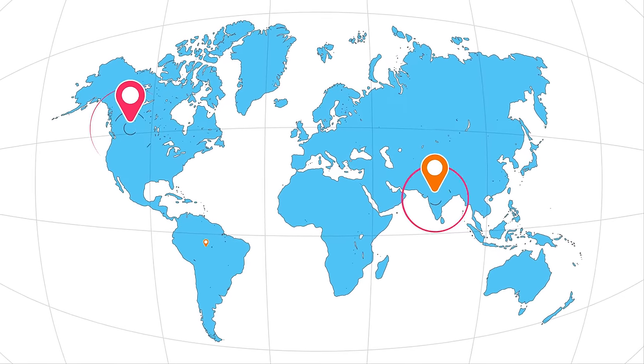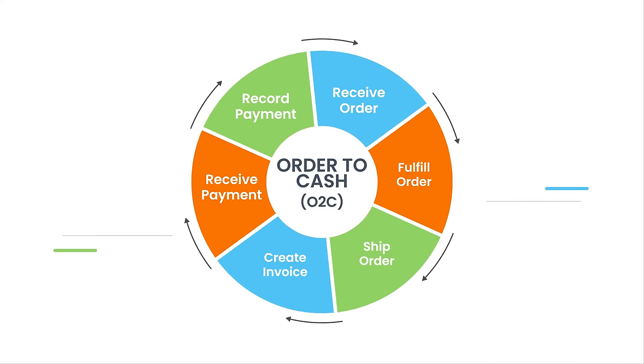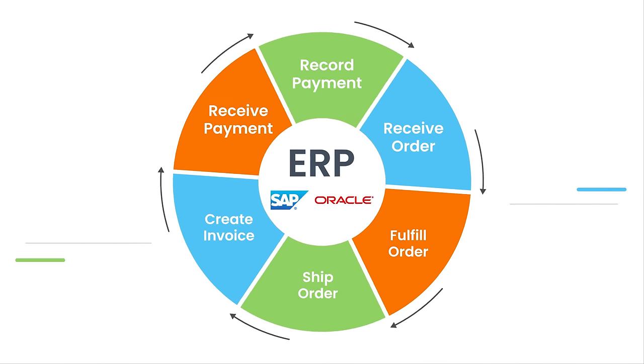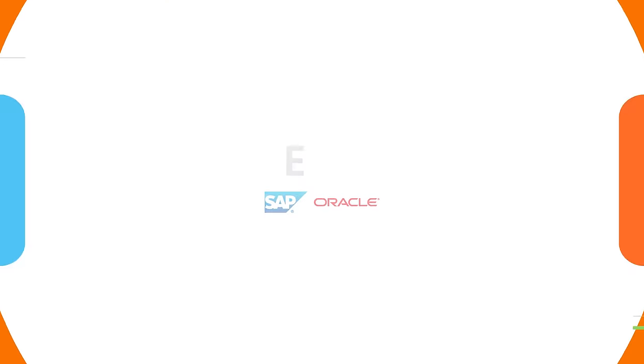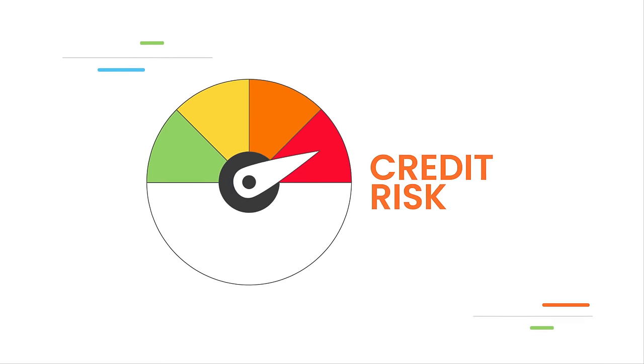If you are a large or a growing business that is still trying to manage its accounts receivables or order-to-cash process with your ERP and a set of bolt-on applications, you are bound to encounter process silos, resulting in slower cash conversion and increased credit risk.